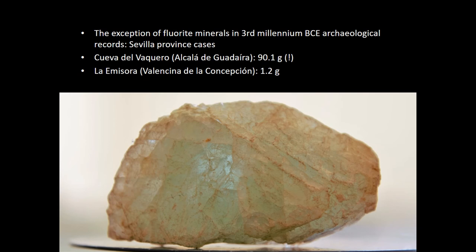We only have beads made of fluorite, but we also have two examples of the archaeological use of fluorite mineral in raw form. Curiously, in the province of Sevilla — which provided no fluorite bead — we have a very large fragment of green fluorite, practically 90 grams. And another fragment, maybe a prism of green fluorite, in Valencia de la Concepción, a very well-known third millennia site, with only one gram. These are the only two examples recorded in the Iberian Peninsula of fluorite minerals used in archaeological context of late prehistory.